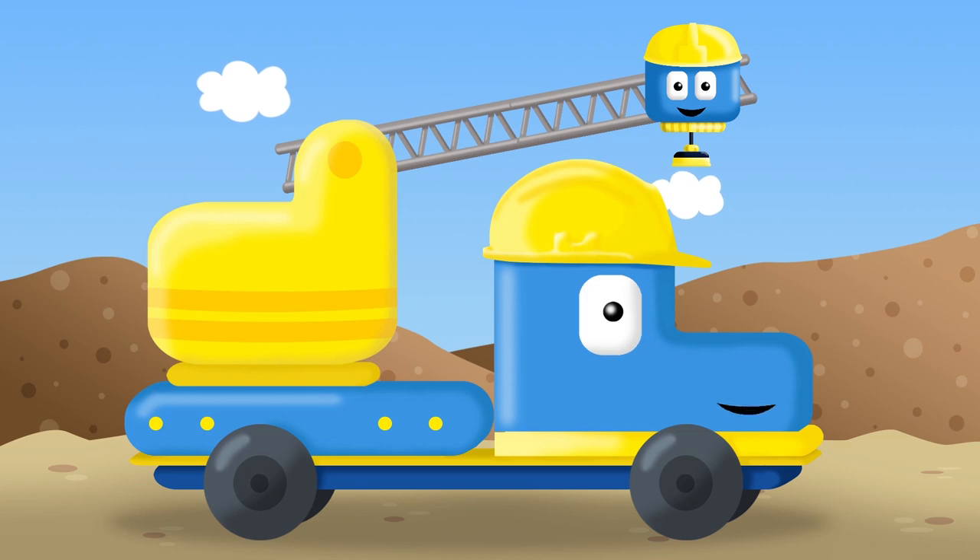Hi kids, I'm Tom, the construction truck. And I'm his best friend, Matt. Together, we built lots of things. Today, we're going to build a bulldozer. Will you come with us? Come on, let's go.